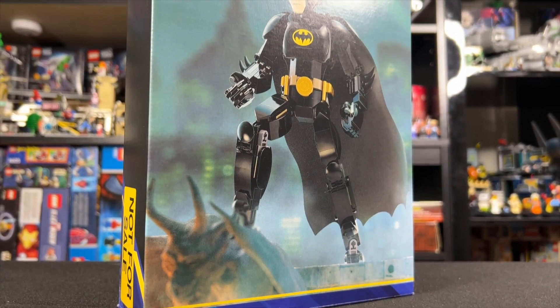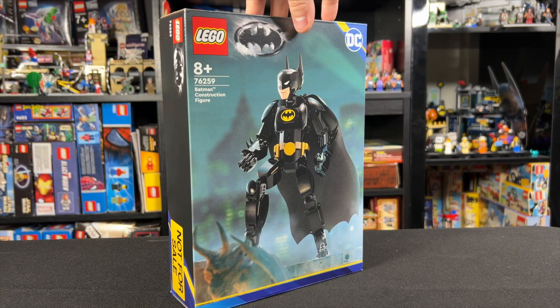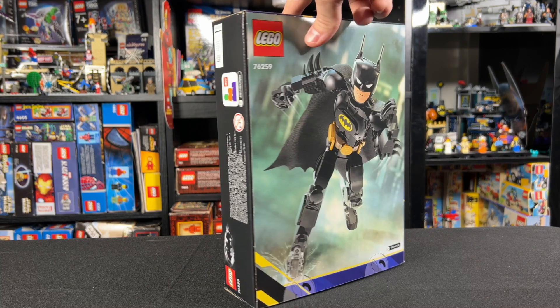The set has 275 pieces and stands 10.5 inches tall with poseable shoulders, elbows, hips, thighs, knees, ankles, wrists, fingers, and a poseable neck.